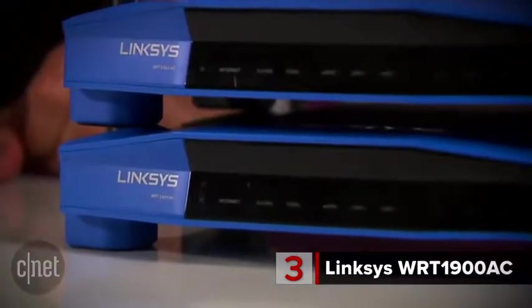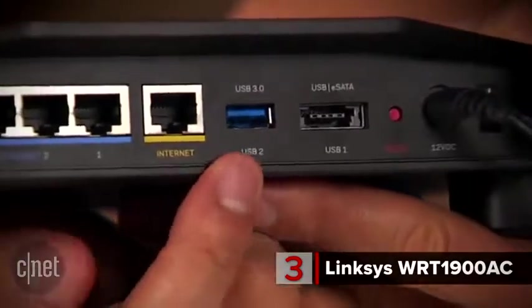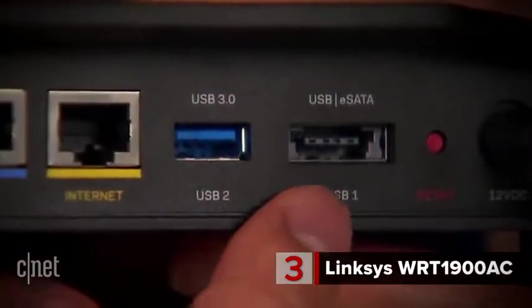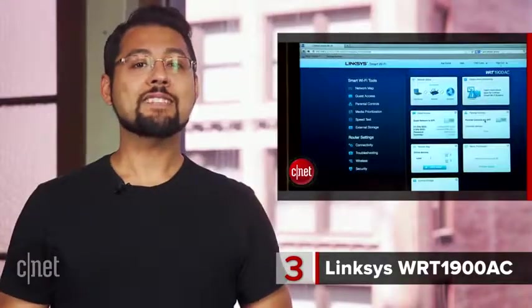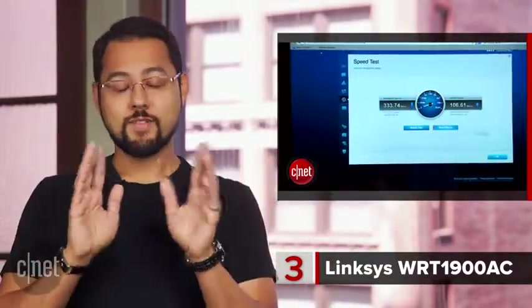The WRT-1900AC also has an excellent range. This router has 4 gigabit ports, a USB 3.0 port, and another port that can be used for USB 2.0 or eSATA. When you attach a hard drive to it, this router gets that shared drive on the network — performance is very good.